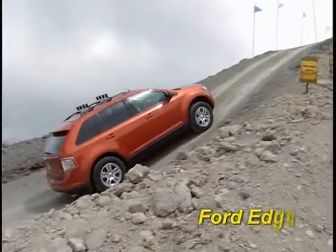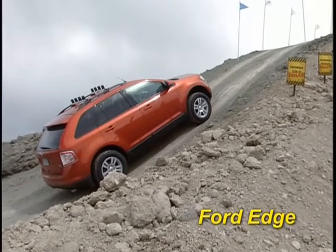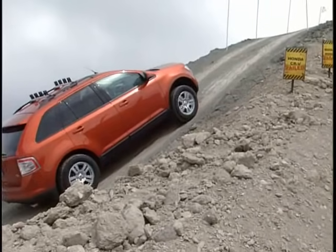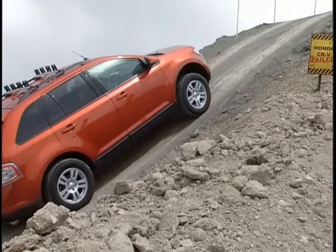Now let's take a look at some competitors. The Ford Edge, with its optional all-wheel drive system, has a powerful V6 engine, but it still can't muster the power to make it up the hill.